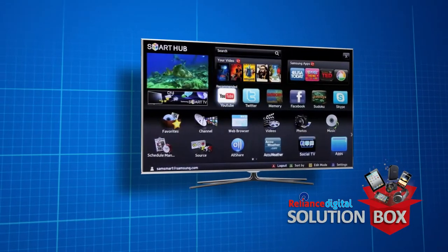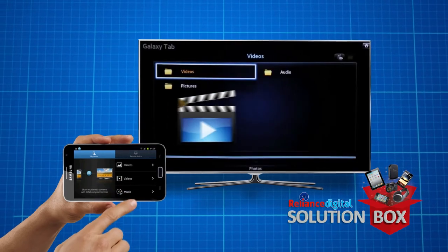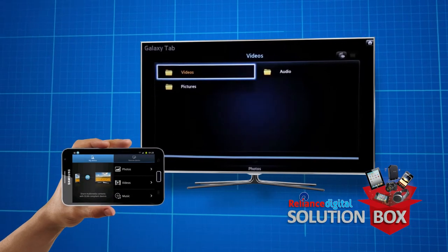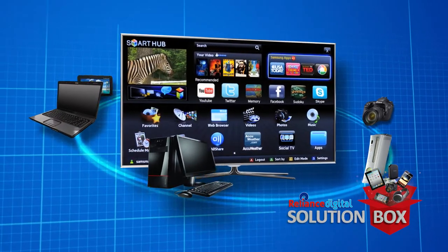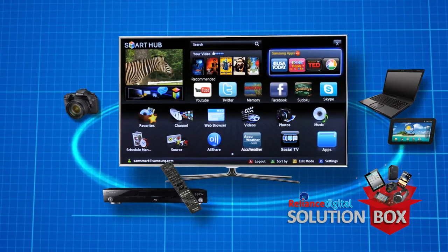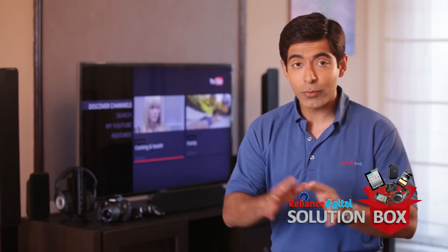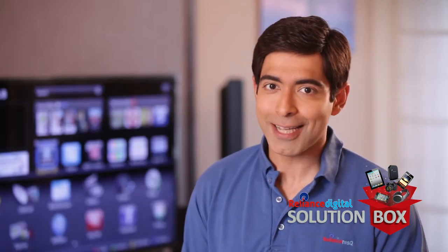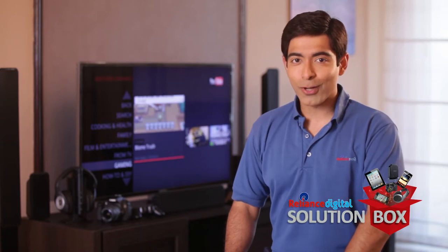What if I told you that you can access all the pictures, videos and music that are stored on your smartphone on your huge LED TV? Not just that — your desktop, laptop, tablets, 3D Blu-ray player, digital camera, and gaming console can share all the media between each other. Sounds like magic, right? Welcome to the magical world of smart devices.